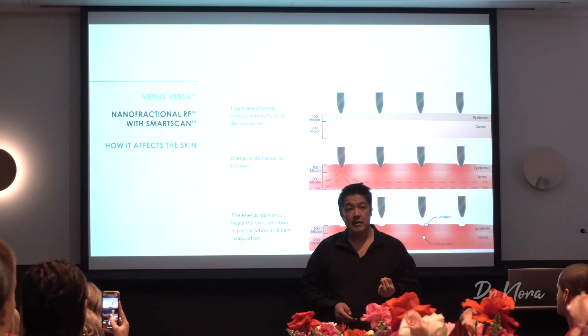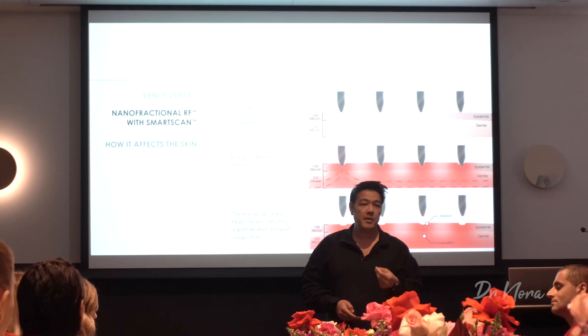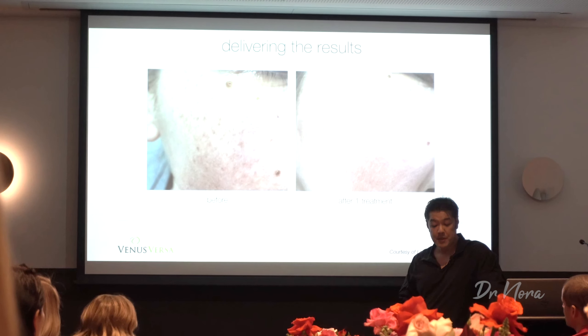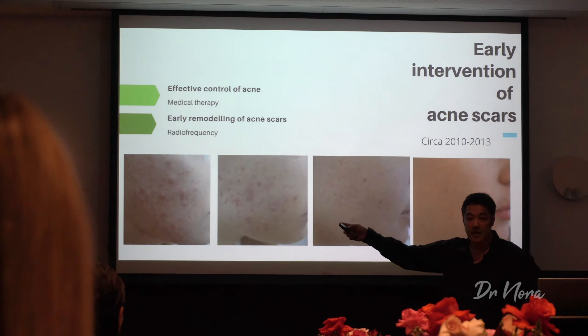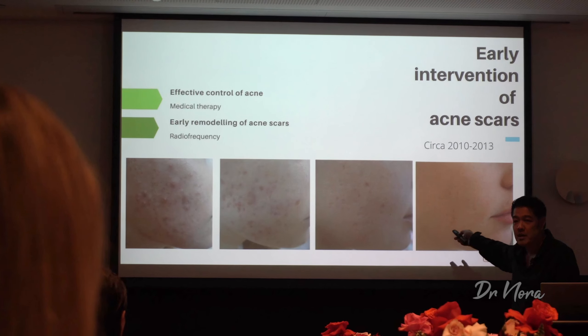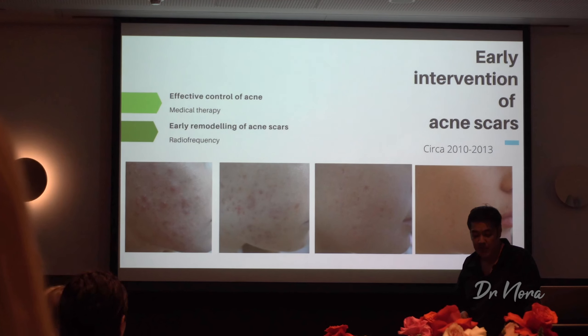We saw some pretty impressive pictures. So basically what we're doing is ablating the skin. We're using electrodes, positive and negative. Electrode resistance to the dermis creates heat, and as a result we get good results. The whole challenge is to see whether we can get that patient on the left to that outcome, with minimally invasive treatments — in other words, prevent scarring. And this is where this device comes in.